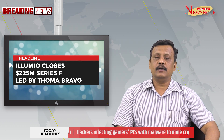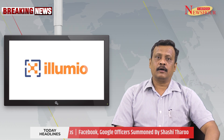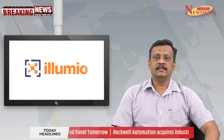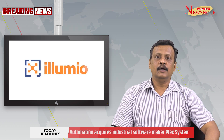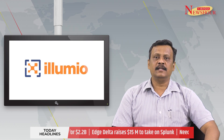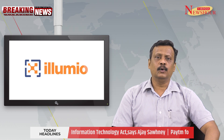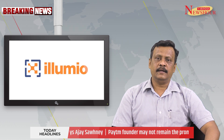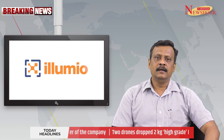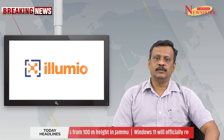Illumio closes $225 million Series F led by Thoma Bravo. Illumio, a Zero Trust unicorn, has closed a $225 million Series F funding round at a $2.75 billion valuation. The round was led by Thoma Bravo, which recently bought cybersecurity vendor Proofpoint for $12.3 billion, along with other investors. Experts say Illumio's latest funding round is well-timed, given the huge rise in successful cyberattacks, as some of the more traditional cybersecurity measures are no longer working — from the SolarWinds attack in early 2020 to the more recent attack on the Colonial Pipeline. It also comes just weeks after President Joe Biden issued an executive order pushing federal agencies to implement significant cybersecurity initiatives, including a Zero Trust architecture.